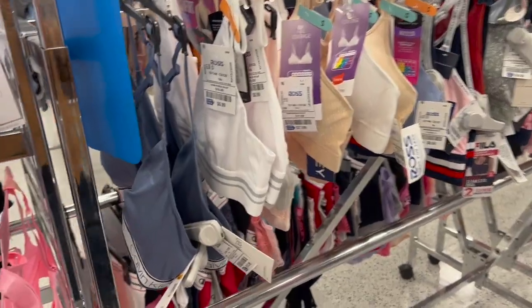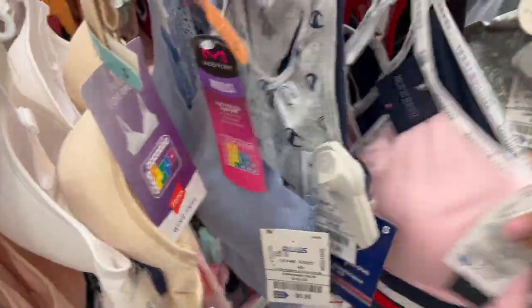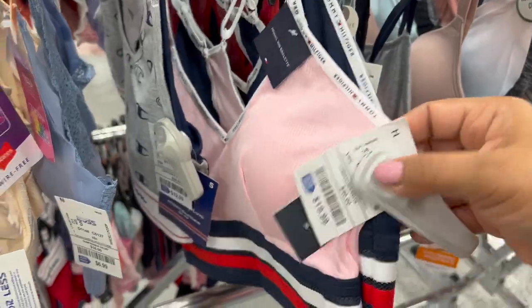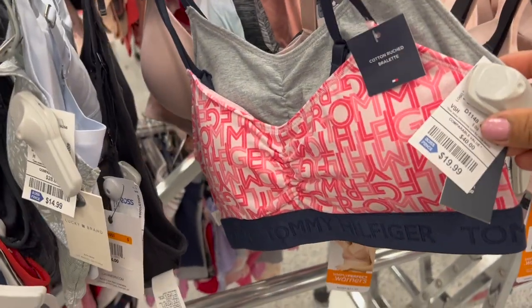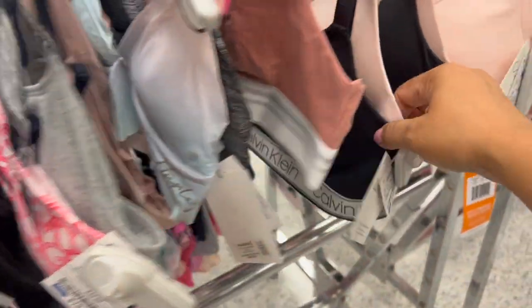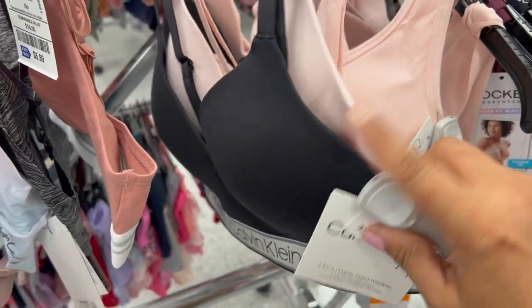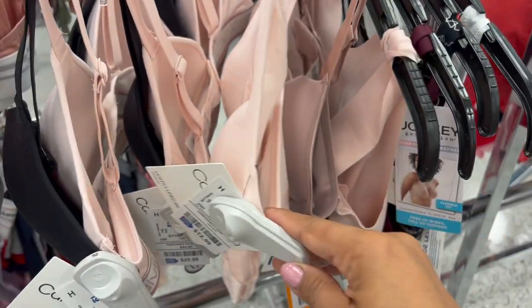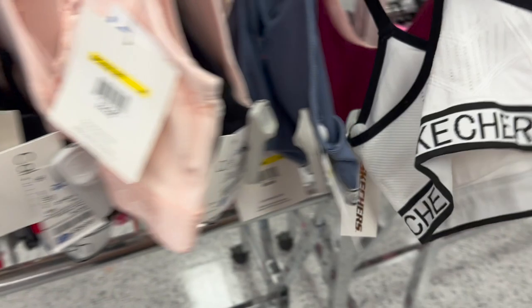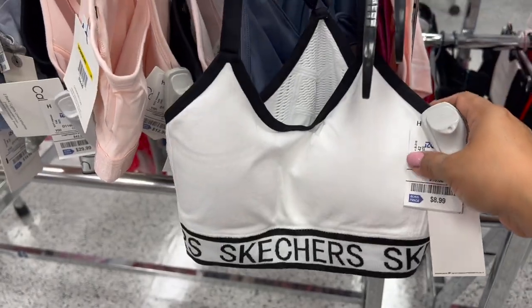Ahora vamos a mirar un poquito de ropa interior, aquí a la pura pasada. Este es tamaño pequeño, $13 dólares. Aquí están estos Tommy's que vienen en set de dos, de $20 dólares. Y luego vean, otros Tommy's bellísimos, de $20 el set de dos. Hay Calvin igual, $30 dólares el set de dos, o si nada más quieren uno, Calvin de $13 dólares.